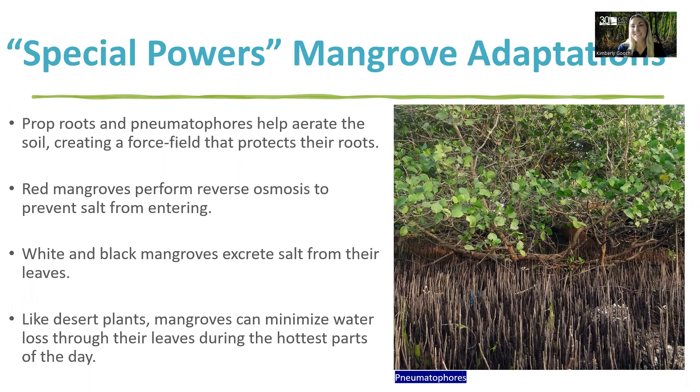Mangroves have special powers, also known as their adaptations. They survive in situations that would otherwise kill other plants. Living so close to the coast, they're subjected to stresses like saltwater, flooding, high temperatures, and even toxins and pollution in the water. Their prop roots and pneumatophores help to aerate the soil, creating a force field that protects their roots. Red mangroves perform reverse osmosis to prevent salt from entering, and white and black mangroves excrete salt from their leaves, similar to how we excrete salt through sweat. Because of their limited access to freshwater, similar to desert plants, mangroves can minimize water loss through their leaves during the hottest parts of the day.